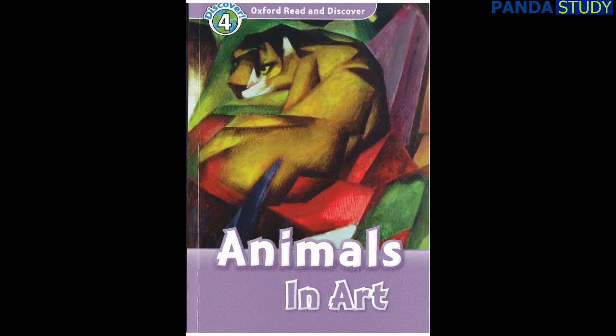Oxford Read and Discover Level 4: Animals in Art by Richard Northcote, read by John McAndrew. Published and copyright Oxford University Press, 2010.